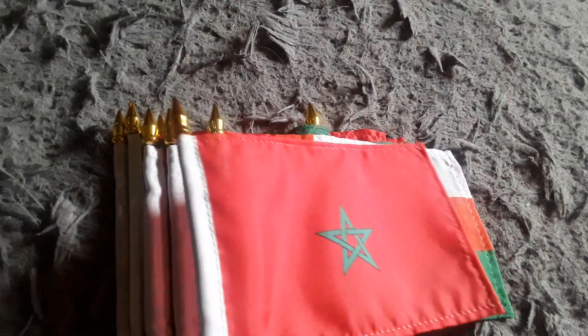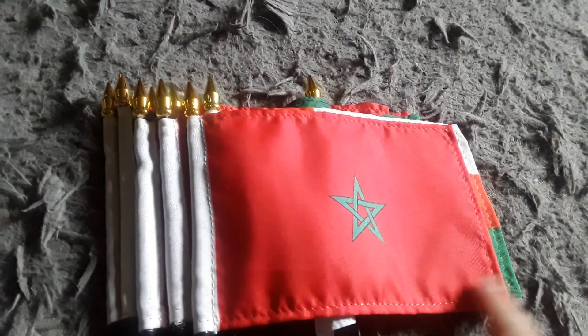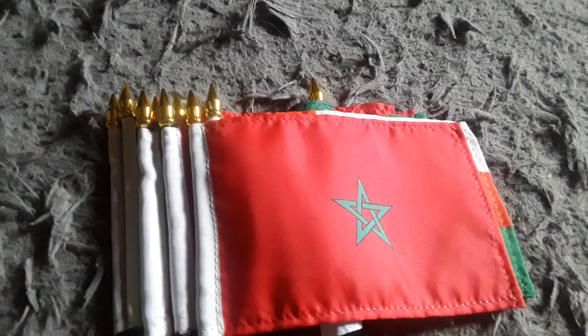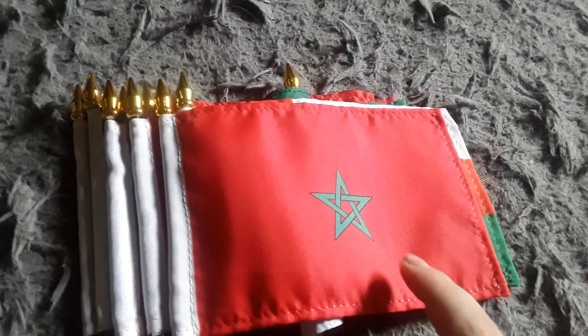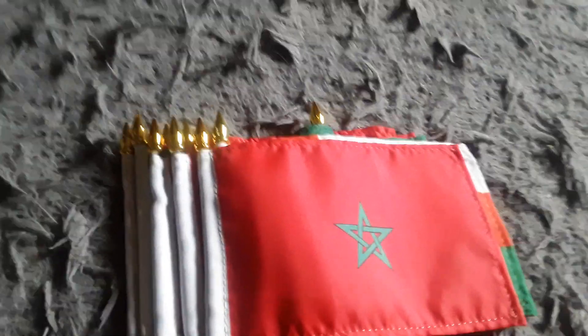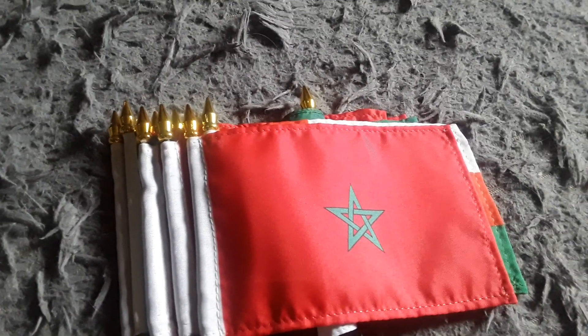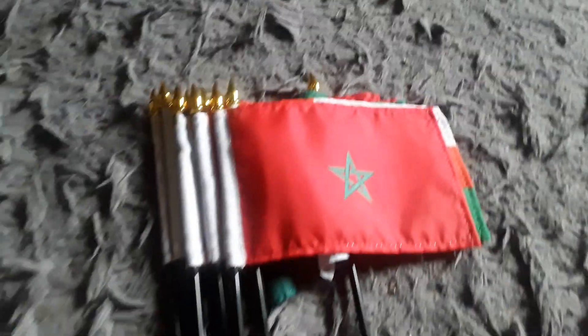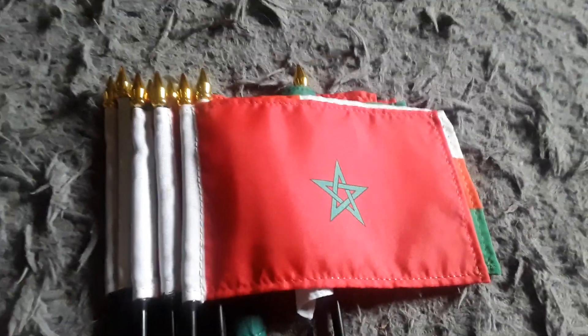And last but not least, here's Morocco. It has a red background and a green star on it. They speak Arabic in Morocco.